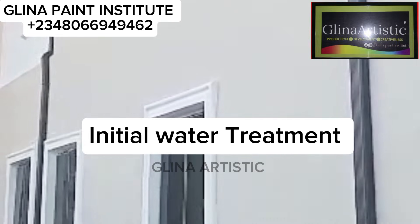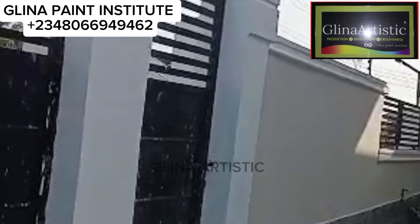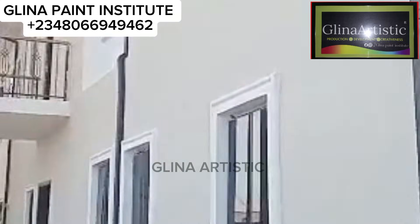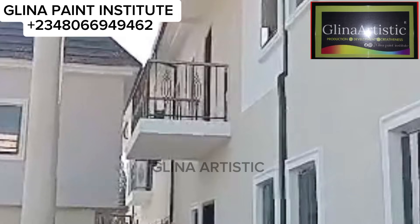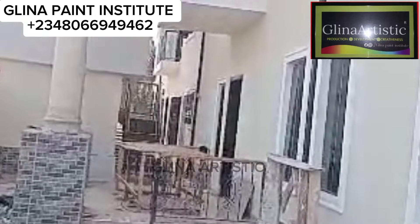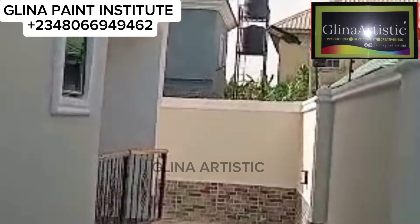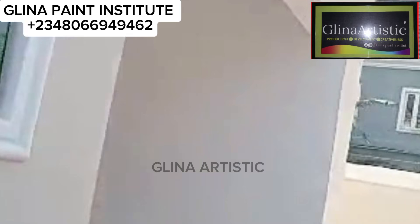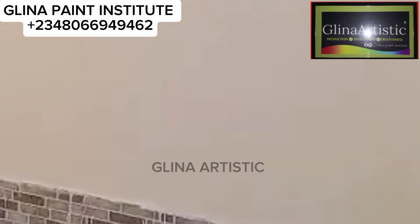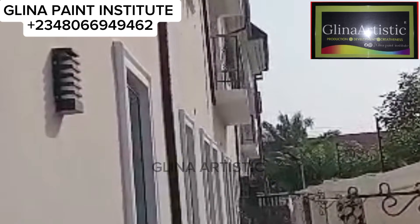Number one: internal water treatment. Adding antifungal to your base water ensures fungi don't contaminate your paint. Take note: antifungal does not preserve your paint from bacterial attack — those are two different things. Fungi attacking your painted wall is what antifungal EPW paste helps prevent, while bacteria attacking stored paint is a separate issue where preservatives come in. I'll create a video on that topic later.